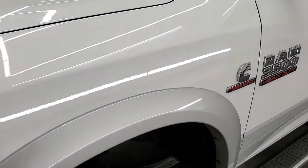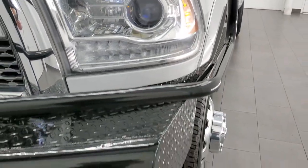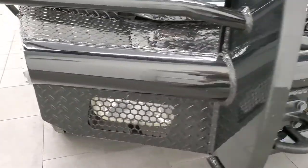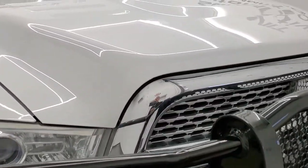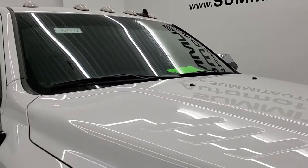Front fender is in excellent shape — didn't see any dents or dings on it. It does have projector headlamps, LED running lights, and it comes with a heavy duty grill guard. It doesn't really have a brand name on there, but it does have fog lights — those are the factory fog lights. The hood is in really nice shape; I didn't see any major dents or dings, and it does come with the clearance lights up top.